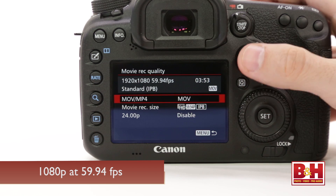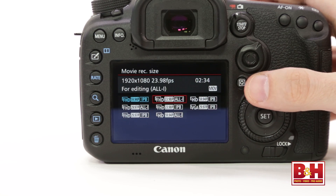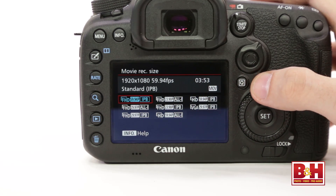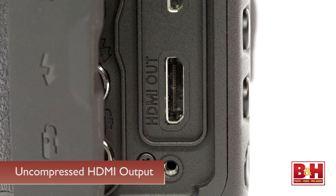In terms of video, the new camera features full 1080p 60fps capture, which is terrific for higher-resolution slow-motion footage. There's no need to limit yourself to 720p just to get the slow-motion feel you want in post. There's also uncompressed clean HDMI output for both audio and video, so you can record externally.